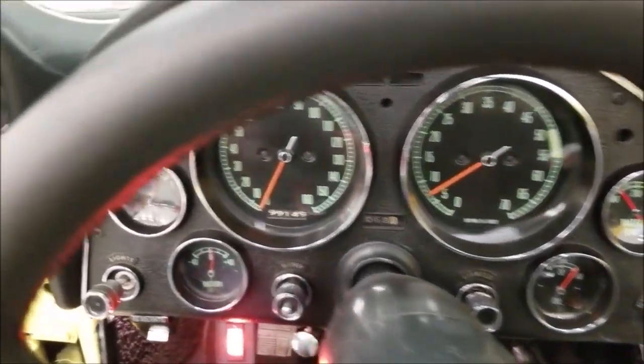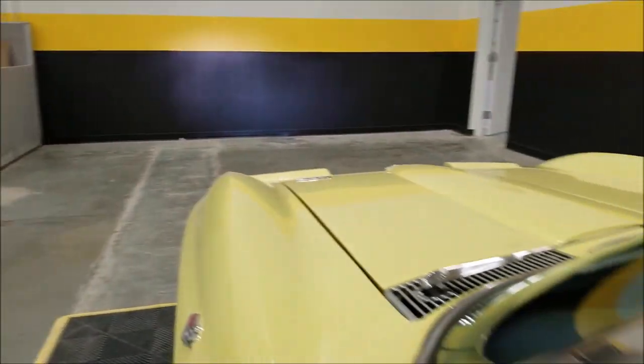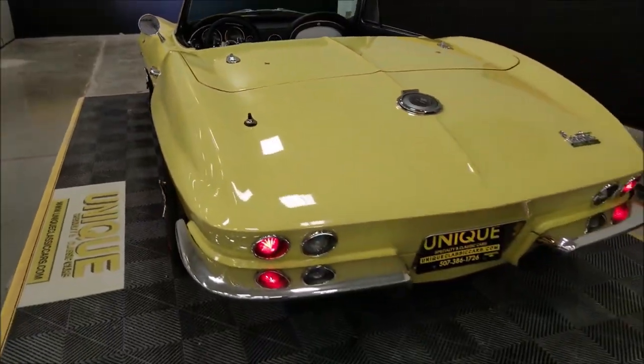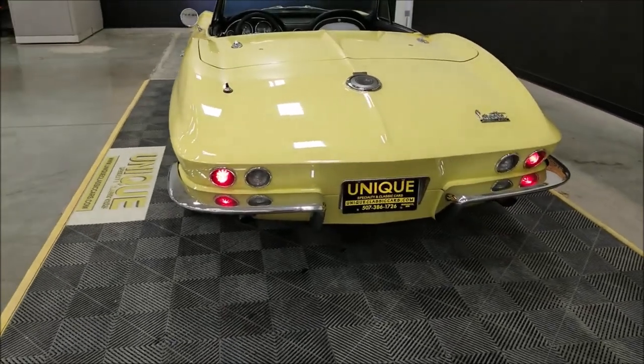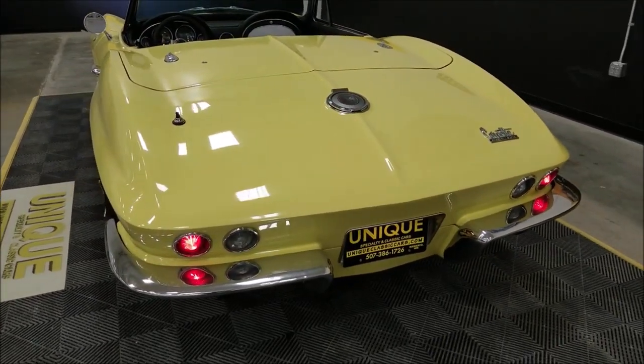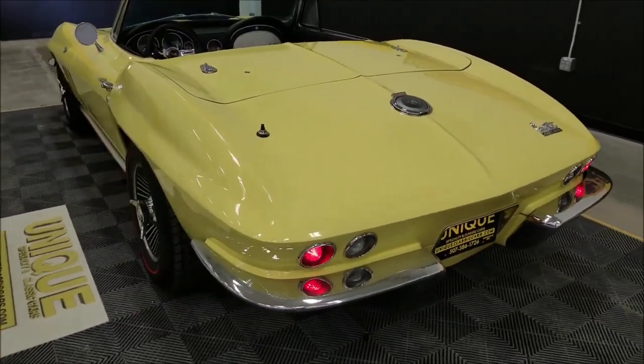You can hear how smooth it runs and how easily it started — pretty much everything works on it. The door closes nice. Slipping around to the back, the taillights are working. Nothing crazy with the exhaust — not loud or anything like that, just the way you'd expect. A nice stock '66 327 sound.